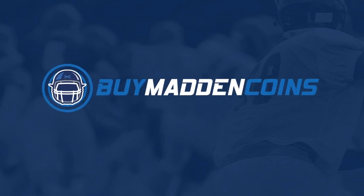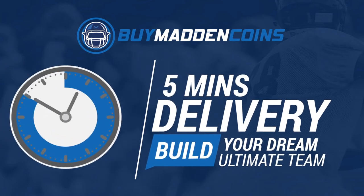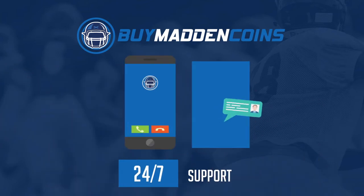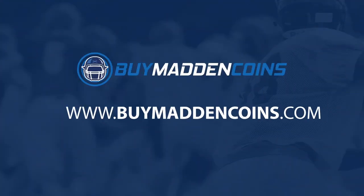Don't miss out on the special offer from my sponsor, Buy Madden Coins. They're currently giving you 20% off if you use my coupon code 'poodle' at checkout, and also giving you an additional 10% coins at checkout.